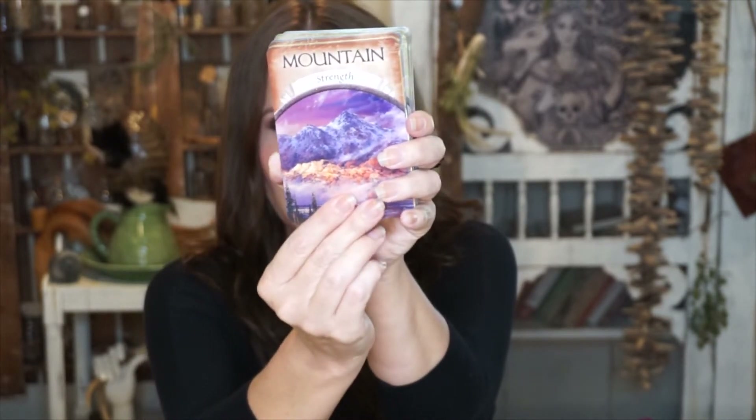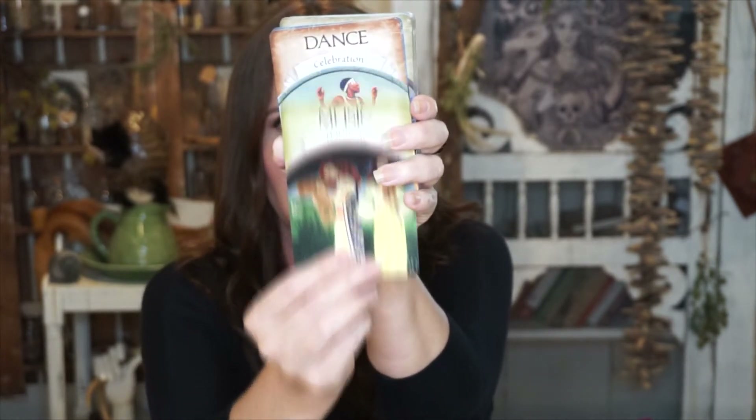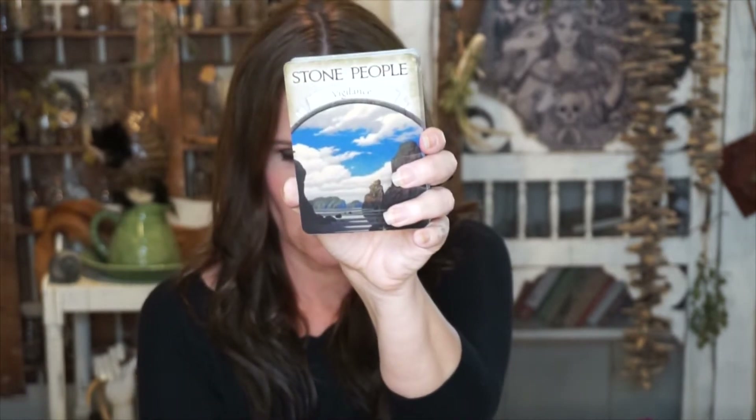It talks about the seasons, nature, and practices — it's very animistic based. The guidebook is really great; there's some really good advice in it. It explains what the symbolism is of the card and then gives a kind of divination or advice that the card is offering. I really like this deck and I actually use it a lot.